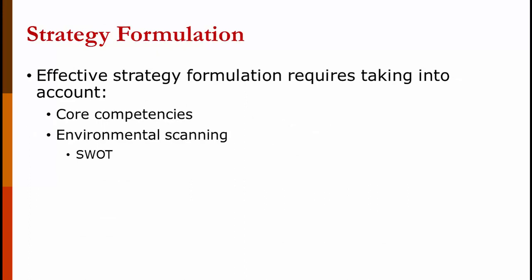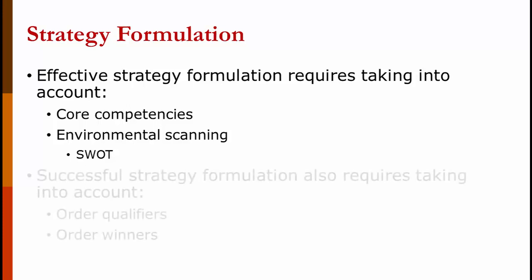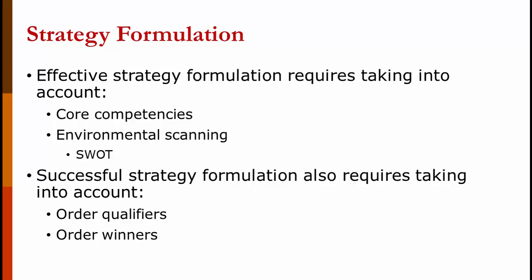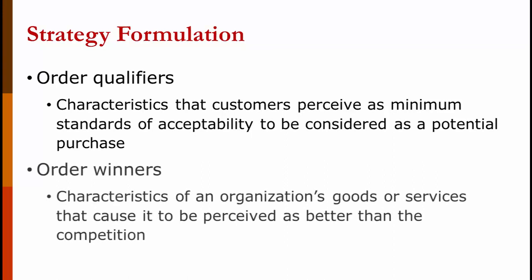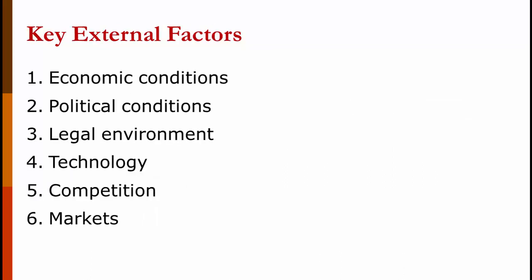Coming up with an effective strategy formulation requires taking into account your core competencies and what the environment wants — this is called environmental scanning. You may also know it as SWOT, which stands for Strengths, Weaknesses, Opportunities, and Threats. You also have to take into account order winners and order qualifiers. Order qualifiers are characteristics that customers perceive as minimum standards of acceptability to be considered as a potential purchase — for example, in automobiles today: air conditioning, anti-lock brakes, and airbags. Order winners are characteristics of a good or service that cause it to be perceived as better than the competition — in cars, this could be a heads-up display or some ability to drive itself. The key external factors when developing a strategy are economic conditions, political conditions, legal environment, technology, competition, and markets.